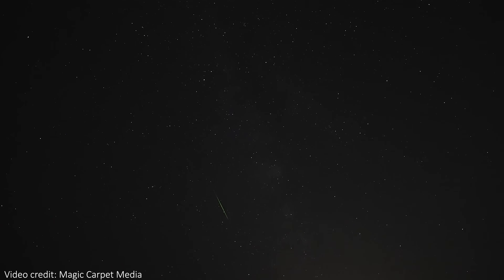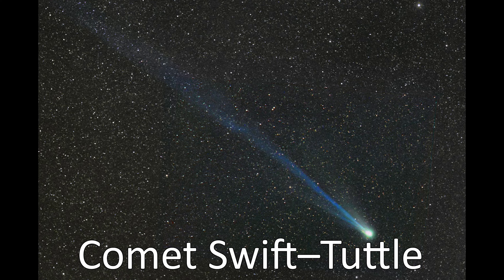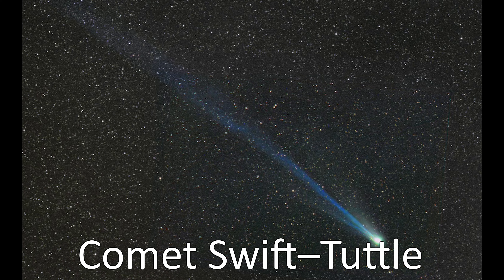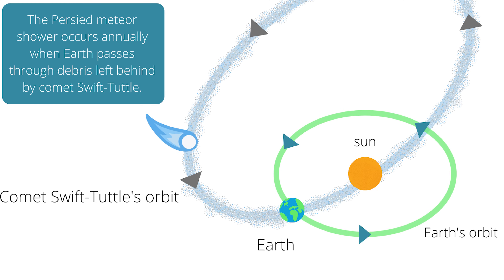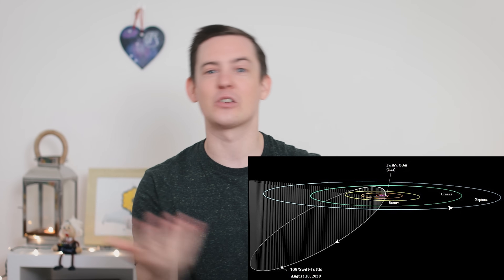So now we know how to spot the Perseids fairly easily — what actually causes this annual meteor shower? Despite the fact they look like they're coming from the Perseus constellation and are named after it, the two are completely unrelated in terms of origin. This is just a coincidence on the sky. The Perseids are actually caused by a comet — more specifically by the tail of a 16-mile-wide comet called Comet Swift-Tuttle, that last passed close to the Earth in 1992. Similar to the Earth, this comet orbits the sun, but on a very elongated path that's almost perpendicular to the plane of the rest of the solar system — it sort of goes up and over the sun while all the planets go round and round.